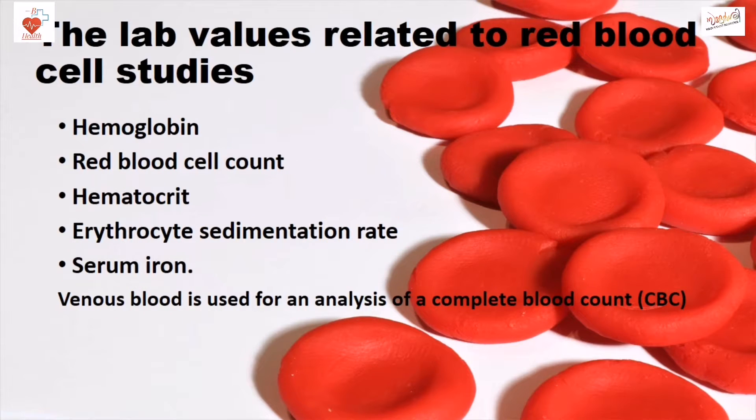The lab values related to RBC studies include hemoglobin, RBC count, hematocrit, erythrocyte sedimentation rate, and serum iron.